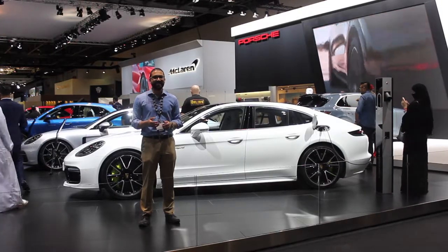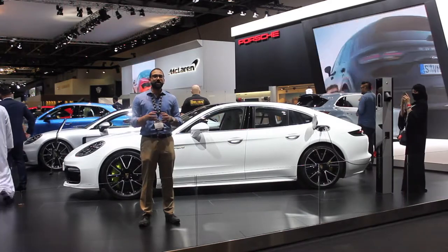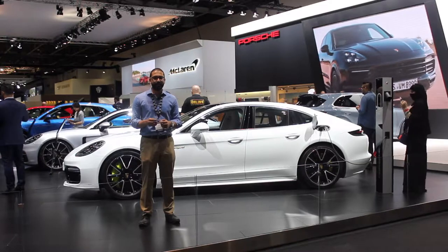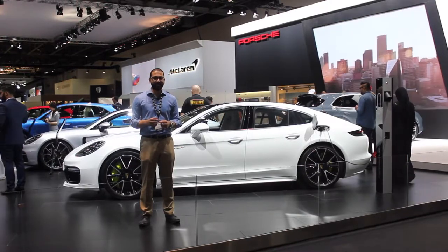Revolutionizing the segment, as did the Cayenne in 2002, the Panamera offers buyers the luxury and performance of a 911 without sacrificing on practicality.